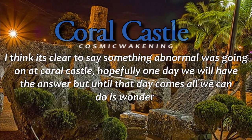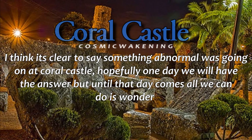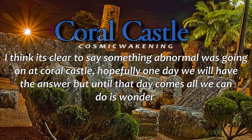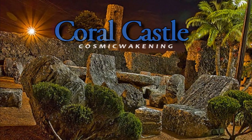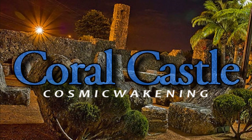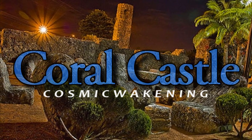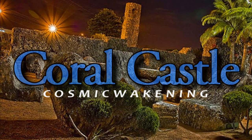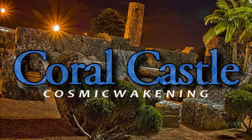It's clear to say something abnormal was going on at Coral Castle. Hopefully one day we'll have the answer, but until that day comes, all we can do is wonder. Let me know your thoughts on Coral Castle — do you think it was anti-gravity technology he was using, or do you think he was using a different method? No one knows for sure, so your guess is as good as the next person's.